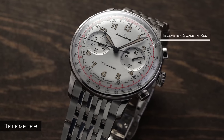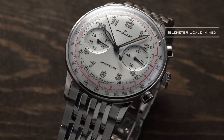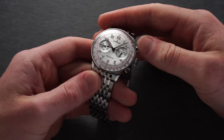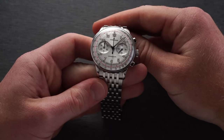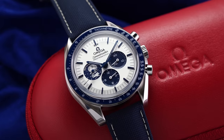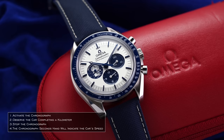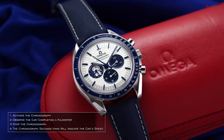A few scales found on chronograph dials: a telemeter measures the approximate distance between a user and an event that can both be seen and heard — like lightning and thunder, where you start on the lightning and stop on the thunder. A pulsometer measures pulse rate or heartbeats over a period of time. A tachymeter measures the speed of a person or object — for example, timing over one kilometer: if it takes 30 seconds, the tachymeter reads 120 kilometers per hour on average.